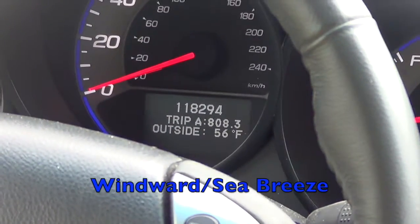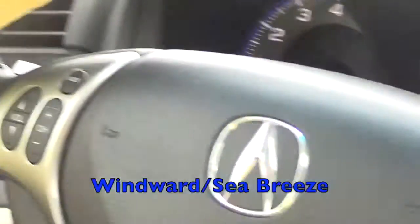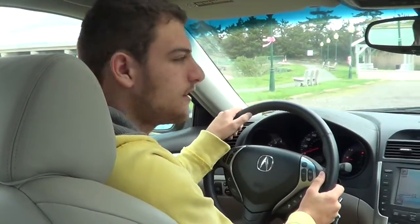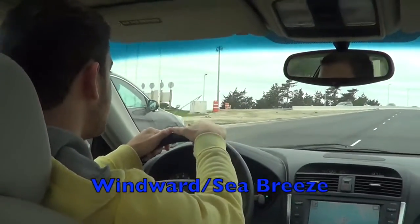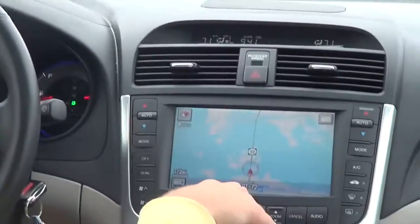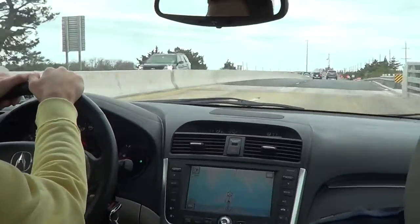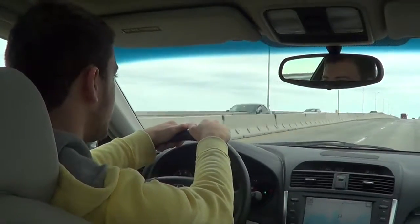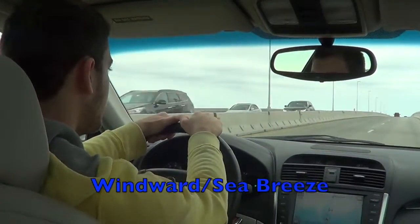It's 56 degrees. We're going to see what it is over there - it's probably going to be 60 or 61, but there's not much sunlight today so the land's not going to heat up too much. We're crossing the bridge now on Route 72. Over the bridge and it's still 56, so I doubt it's going to go up much, only a degree or two at most.